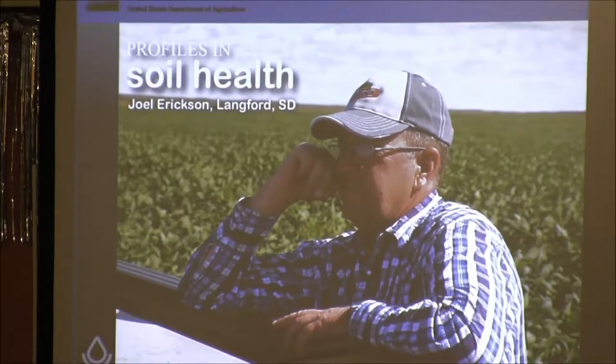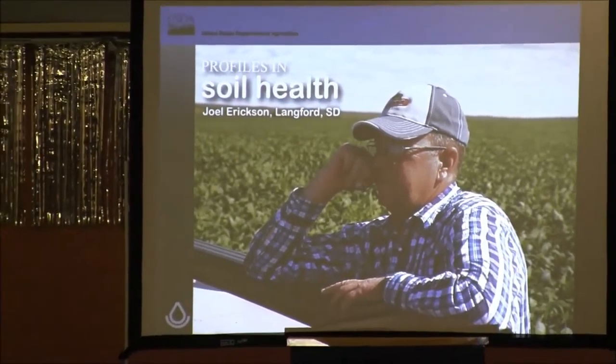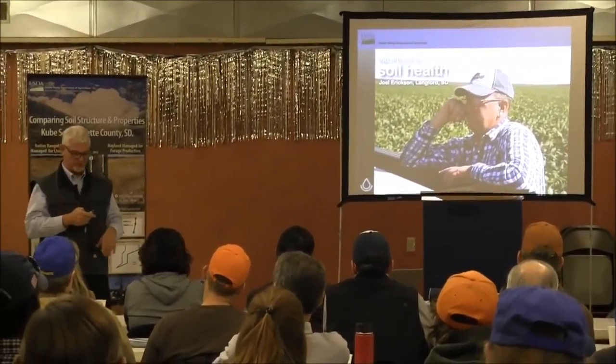Joel Erickson at Langford told us about the impact on his bottom line — savings in fuel, equipment wear and tear, and inputs, while his yields were still there. He was watching his costs when corn was $7 a bushel, but he said he's really watching those costs now. These systems that producers are implementing can really show us how to bring some of those input costs down.